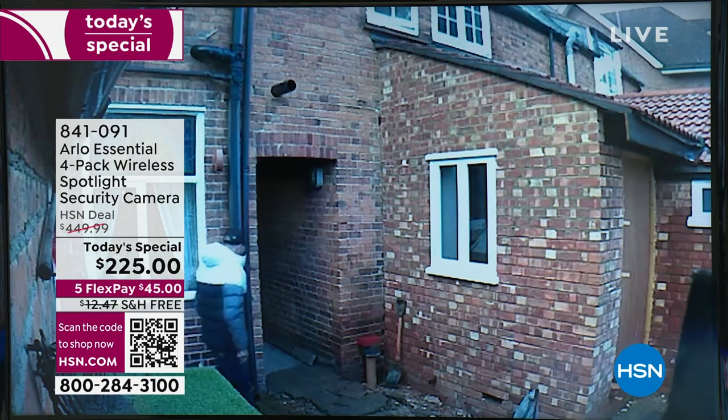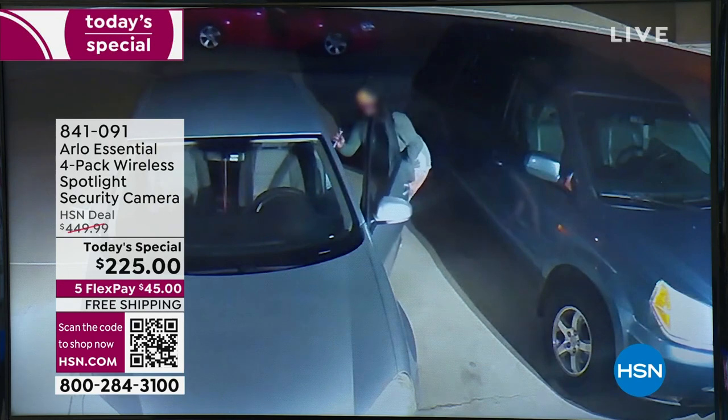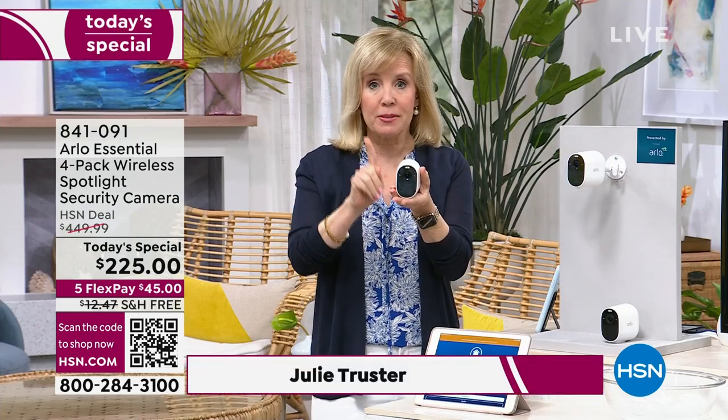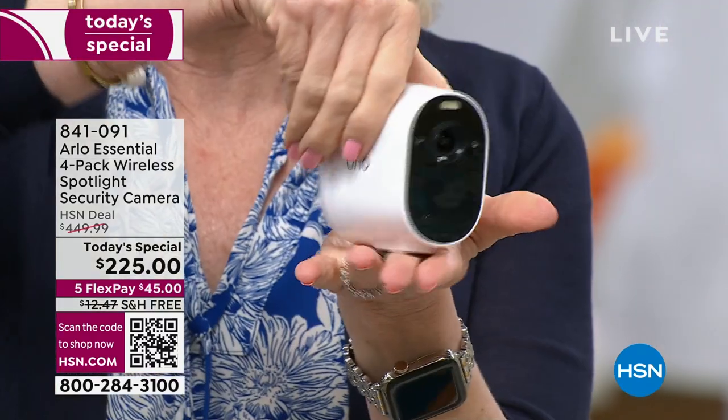These are easy — so simple, anybody can do this. Arlo is one of the top-selling security systems in the country. This one right here — called the Essential — is Arlo's top seller and our best seller. It has all the features you would ever want and need in a security camera. It is completely wire-free with a rechargeable battery inside.